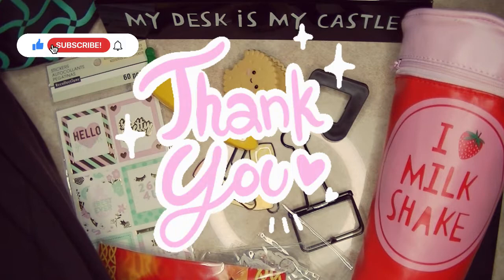Have a wonderful day! Bye guys! And please comment, like, and subscribe if you want to see more videos from me. Bye!